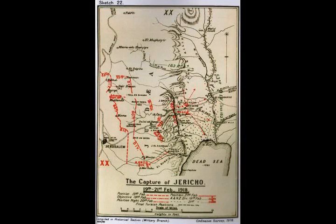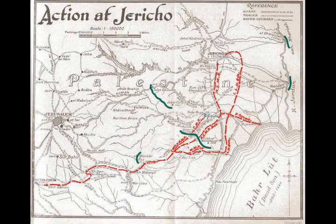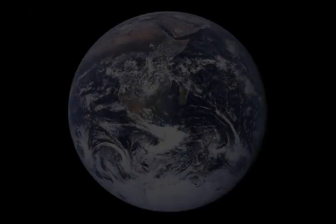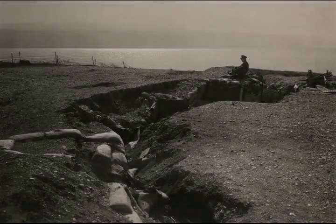The 60th Division advanced with their 180th Brigade in the centre, their 181st Brigade on the left, and their 179th Brigade with the Wellington Mounted Rifle Regiment covering their right flank. At Ras-et-Tawil, the 2-23rd Battalion London Regiment suffered 50 casualties in attacking some 300 entrenched Ottomans, capturing 25 prisoners and two machine guns; the Ottomans abandoned their position soon after.